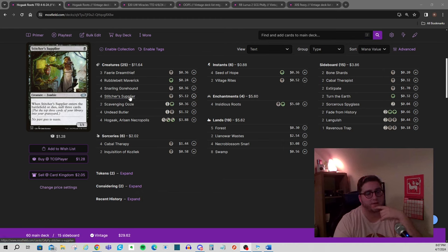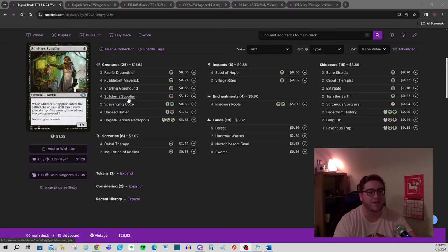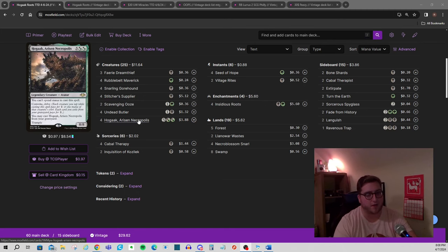If you happen to have like two Stitcher Suppliers, that's enough on their own. You can also get a Cabal Therapy in there — it's not uncommon to have a turn-one-and-two that is like: turn one Stitcher Supplier mills three, turn two Stitcher Supplier mills three, one of them's Hogak, cast a Cabal Therapy to clear the way through a counterspell or Swords to Plowshares if your opponent has mana up, resolve your Hogak, and then flash back your Cabal Therapy sacrificing a Stitcher Supplier. So now you've double-therapied your opponent — maybe missing on the first one because it's blind — but you've put nine power into play on turn two.